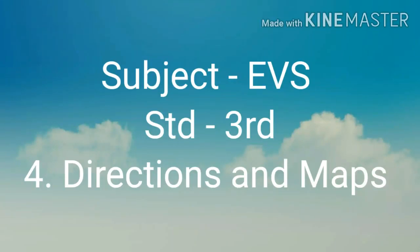Hello everyone. Our subject is EBS and today we are going to learn directions and maps.